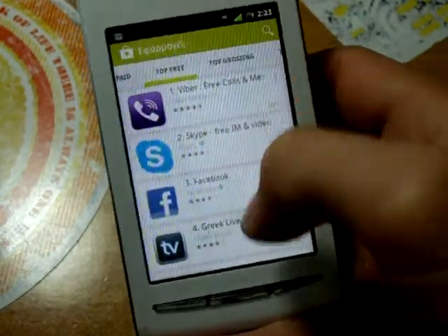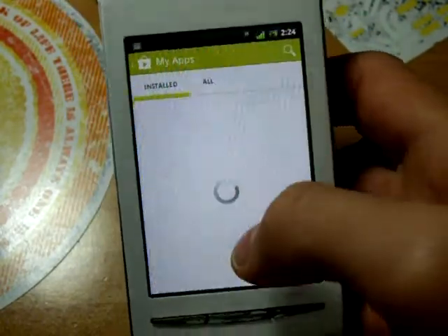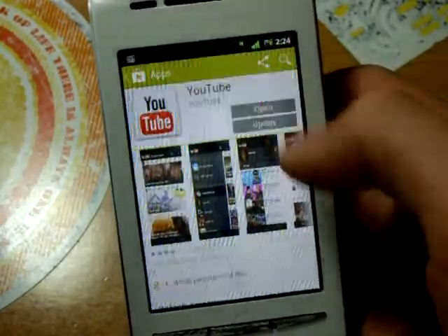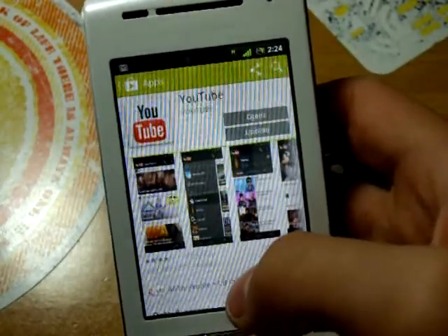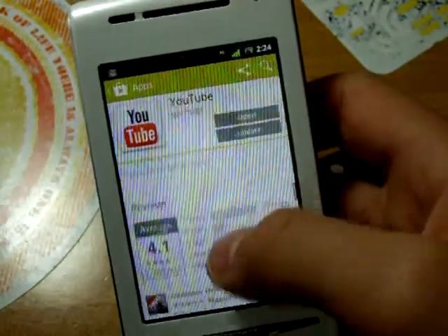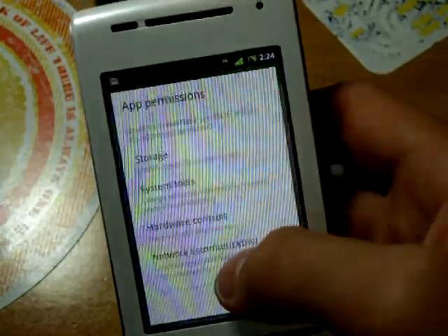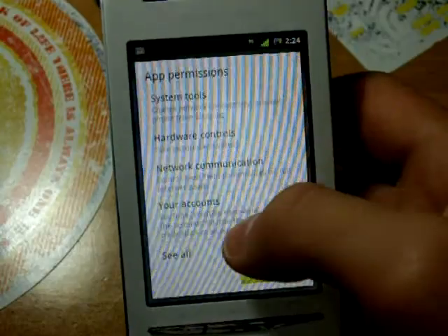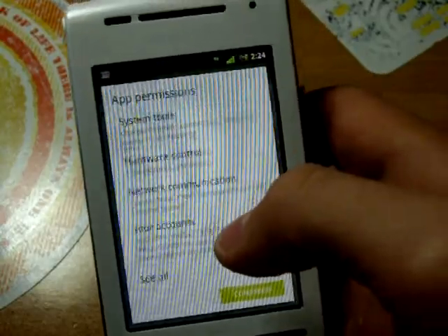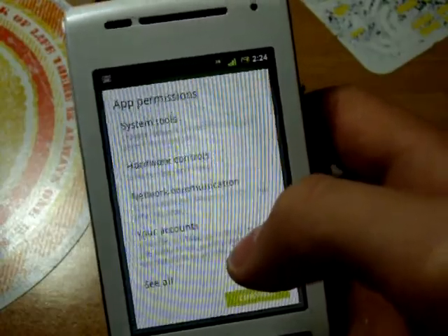Let's install an application to see how the process is. Let's update YouTube. You can see they changed the layout of these two buttons. Let's click update. You can see they have also added an additional page letting you know what this app can do with your phone — the permissions this app has.